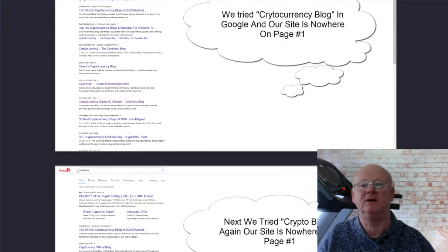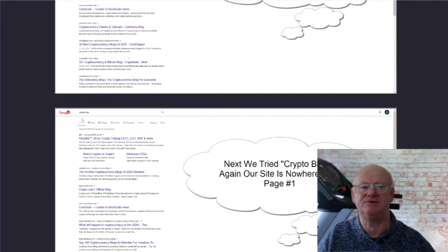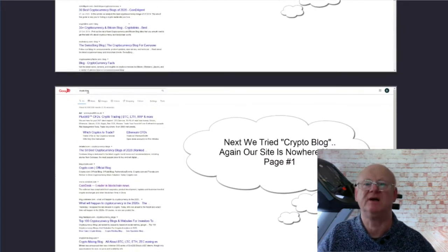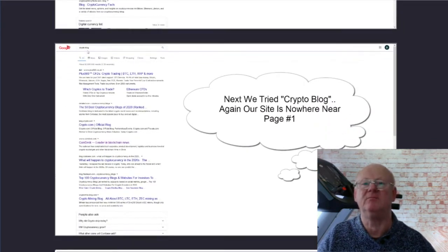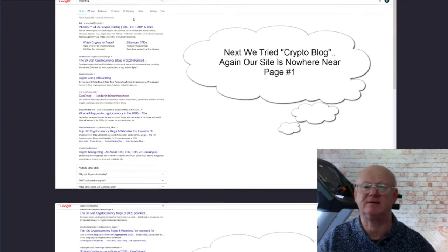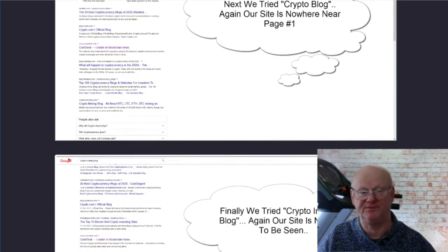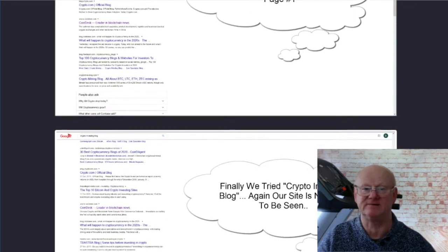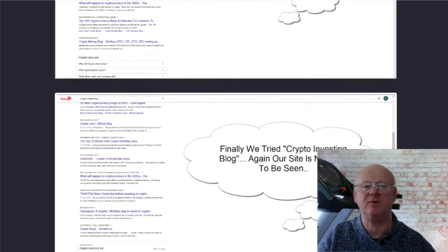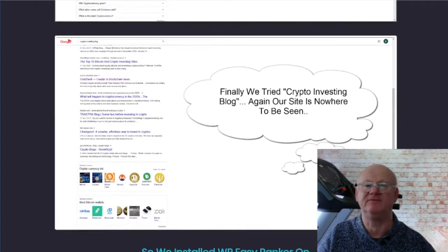My last bonus is all about generating traffic fast. You can never get enough traffic, so I have included my Pocket Change Traffic Guide. It is going to give you the tips, tricks, and hacks for generating high quality traffic that converts for mere pennies. This bonus is going to make it so easy to scale up your online business and make even more money.